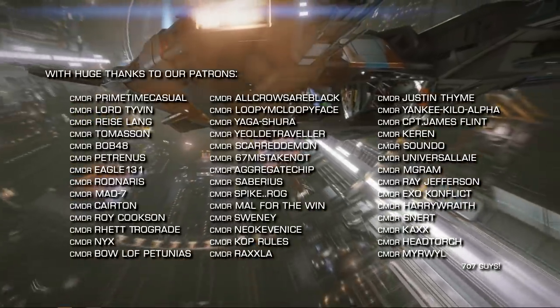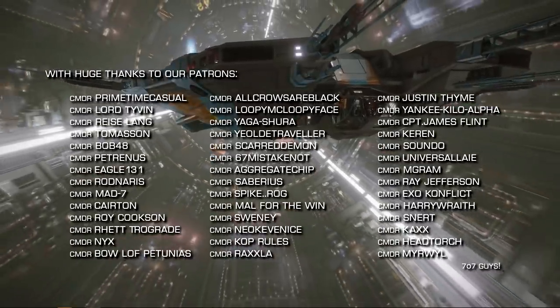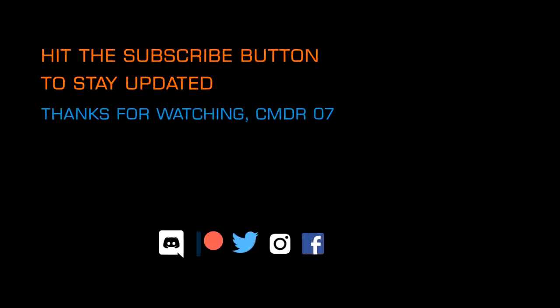That's it for now. Thanks very much for watching. We'll be back later this week with more videos. Until then, o7 CMDRs — follow the greens on the way out and do keep clear of the toast rack. We very much look forward to seeing you next time.